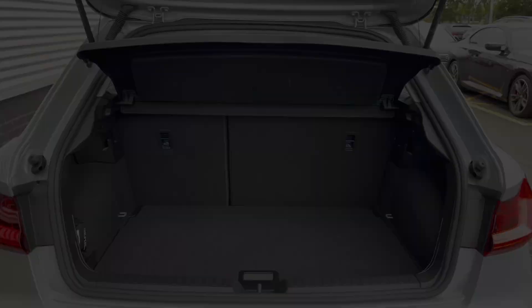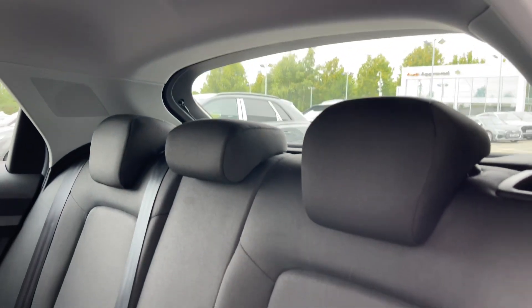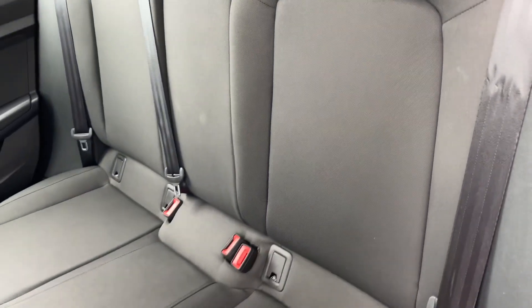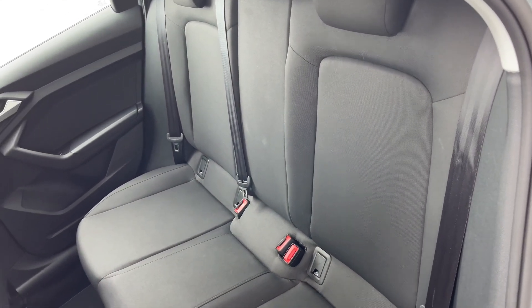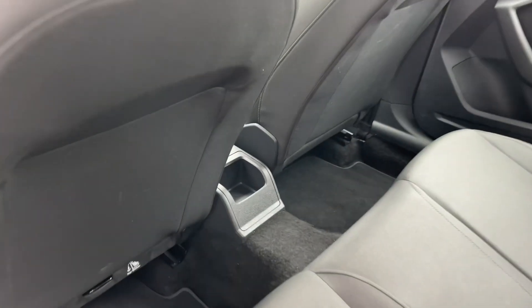The rear seats in this car come finished in full cloth material and feature child ISOFIX anchor points for easily and safely installing a child car seat. We can also see there is ample legroom here in the back for adults and children alike.